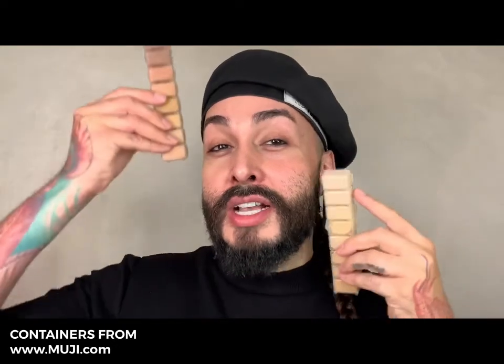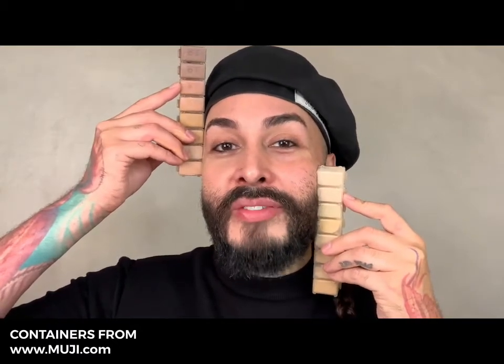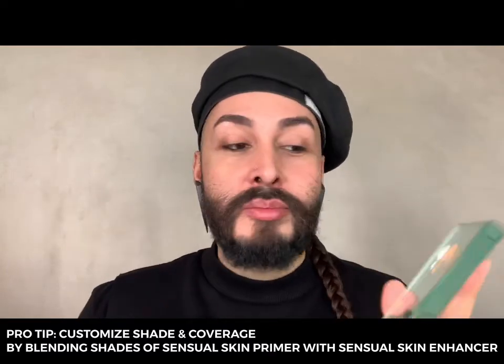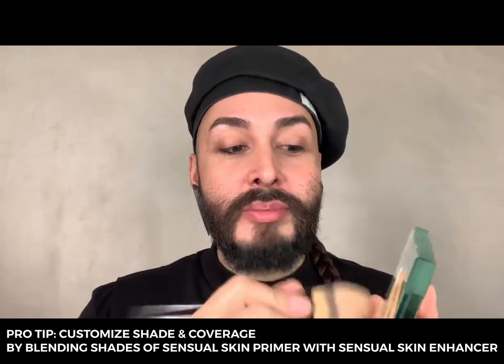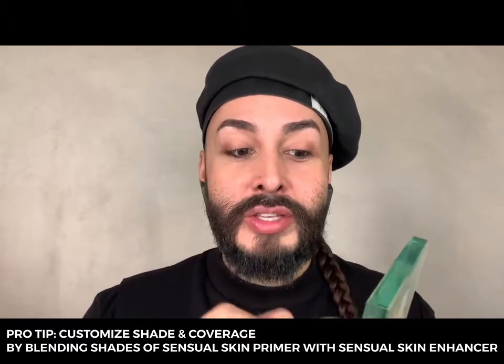I love to travel with all 16 shades of Sensual Skin Enhancer, which I've put into these little containers from Muji. I hold the containers next to my clients so that I can custom blend foundations — I look to see which colors are closest to their skin tone, then blend them together to create a custom shade. Here I'm blending shade number 9 and shade number 10 with a drop of Sensual Skin Primer to create my own custom blended foundation. Depending on how much primer you mix in, you can adjust the coverage to what you need.